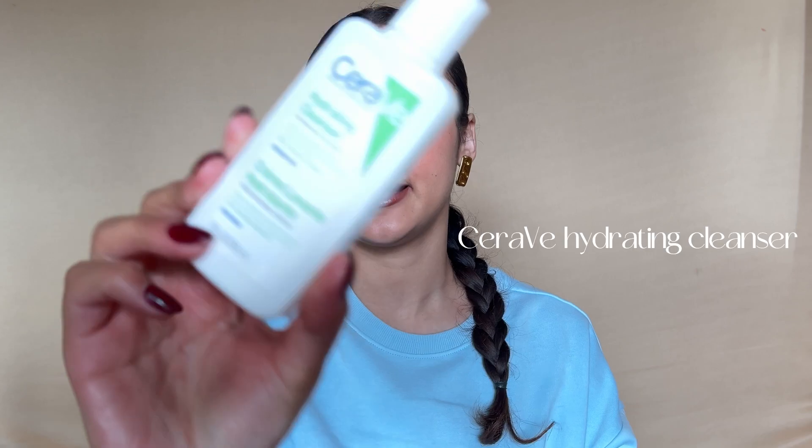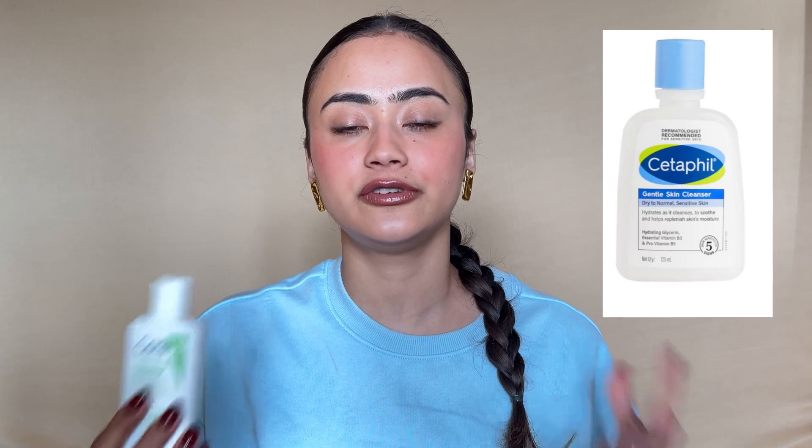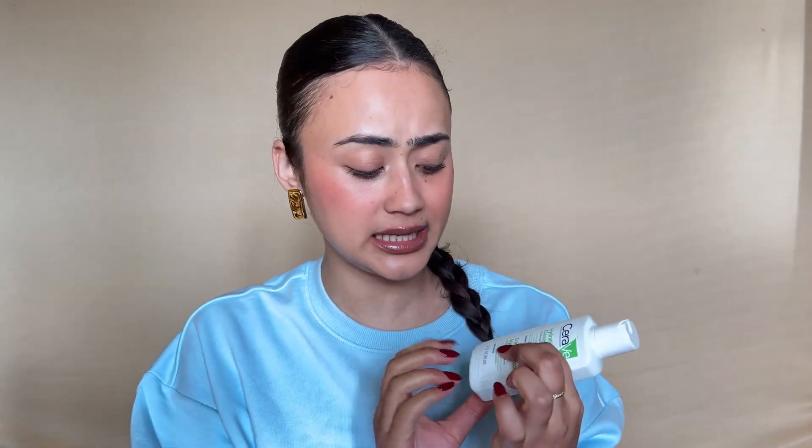Now let's move to the cleanser. This is the CeraVe hydrating cleanser, 88ml, priced at ₹315. Right off the bat I'll say this is exactly similar to the Cetaphil gentle cleanser that I use and love. I feel there's very little difference between those two cleansers — and with Cetaphil you get a lot more volume.